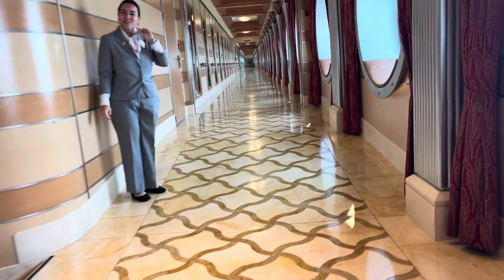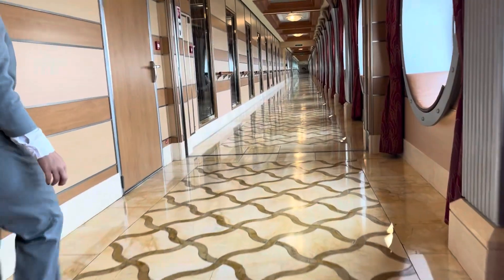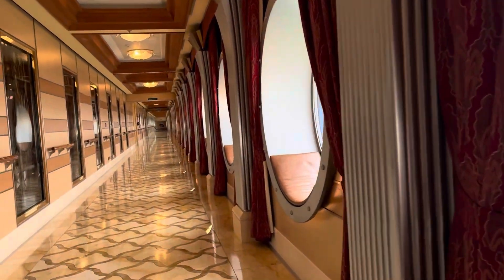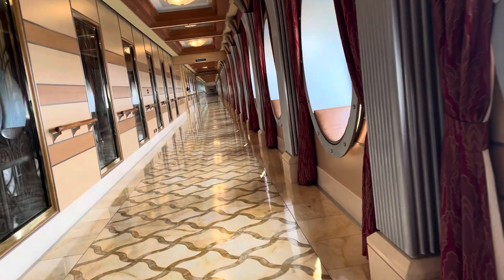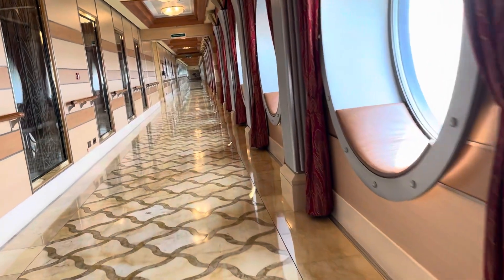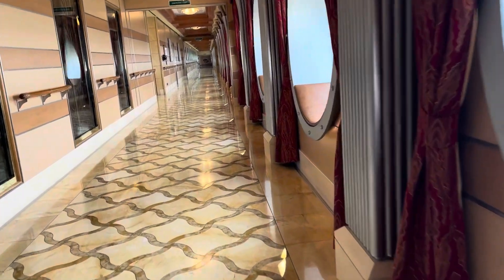There's one of the concierge hosts — there were three ladies this time and they all wear grey suits. They are normally to be found in the concierge lounge and will get on the phone and sort any problems out. They are very friendly and very supportive, which is good.